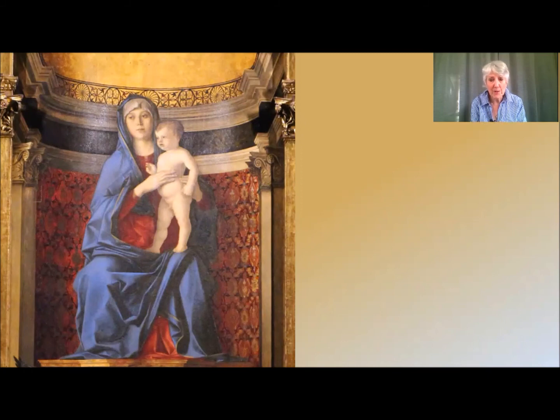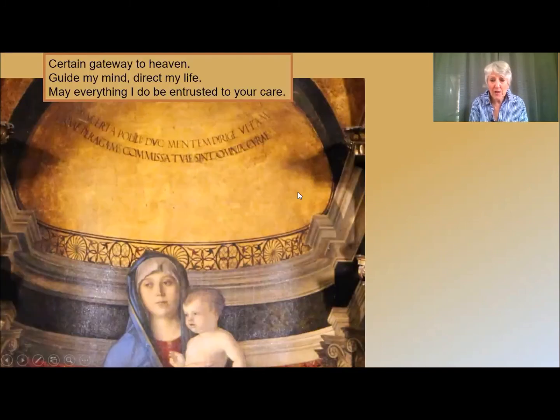Mothers of dead or sick children could pray to this figure for help. Above Mary's head, running round the apse, are the Latin words translated as: 'certain gateway to heaven, guide my mind, direct my life, may everything I do be entrusted to your care.' And I say amen to that.